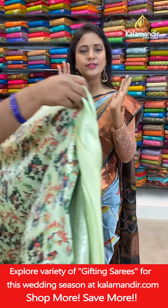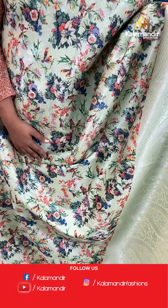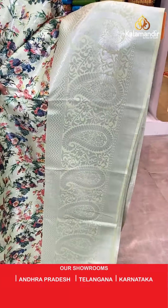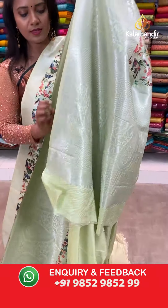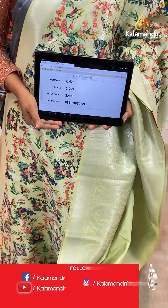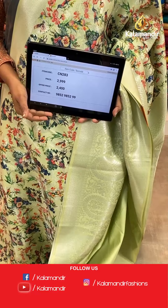Next saree — wow, very very light pista green colour. We have got many patterns today in pista green! All over body digital floral print, birds print along with zari brocade. Border with paisleys and florals. Pallu also with huge mangoes and zigzags. Blouse is self plain with the border. Saree code CN283, actual price 2,999, final price 2,400.